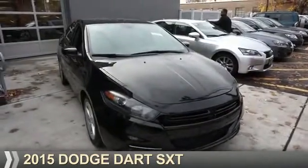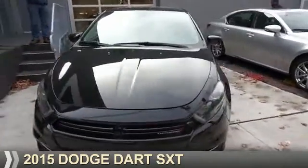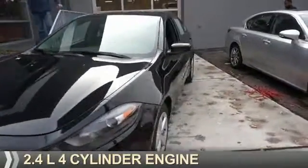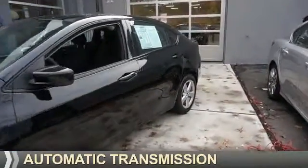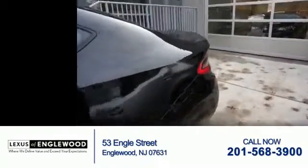Presenting the 2015 Dodge Dart — Grab Life by the Horns. It's powered by a 2.4-liter four-cylinder engine and an automatic transmission. With fewer than 20,000 miles, this vehicle has a long road ahead.